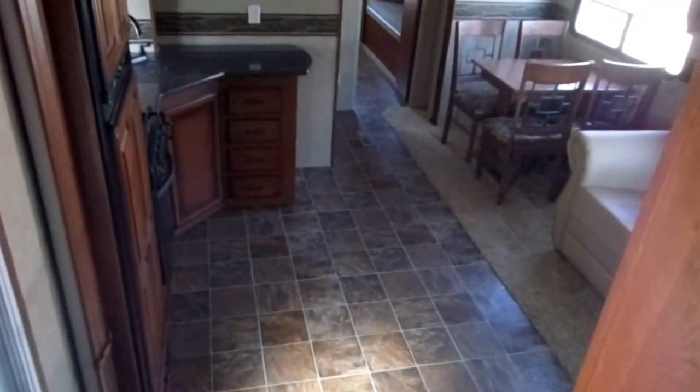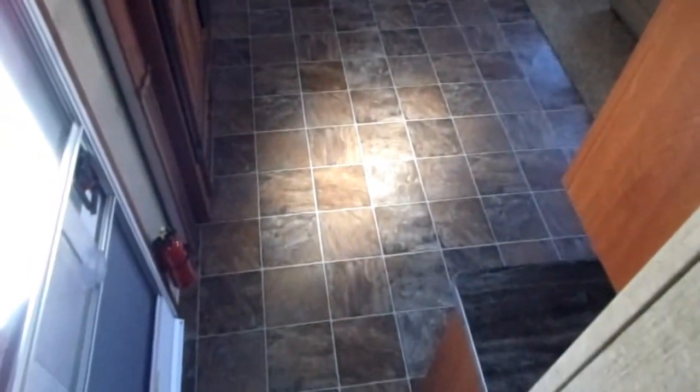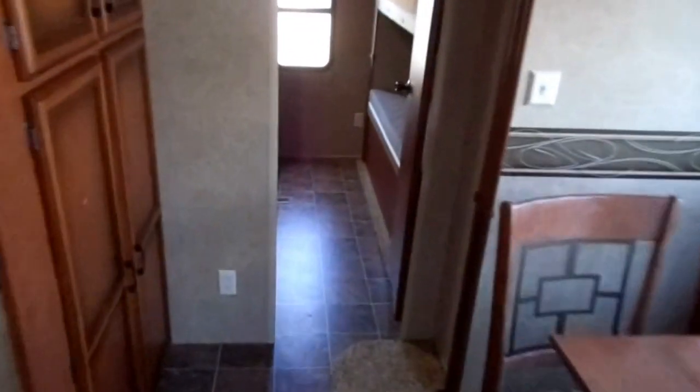We've all been waiting on this one. This is a five-slide bunkhouse. Traditionally you can have those opposing slides in the rear and it can be a great bunkhouse, but then you lose it here in the living room area — it's a confined area. Now you've got opposing slides here as well, just a huge open area in here. And it's of course a great option for a rear bunk with a bath and a half.